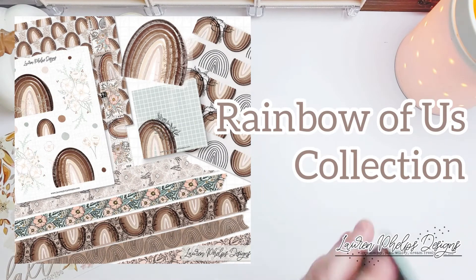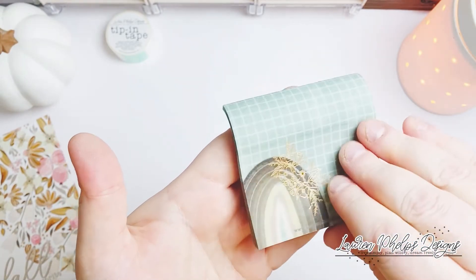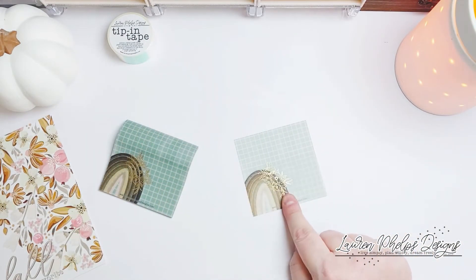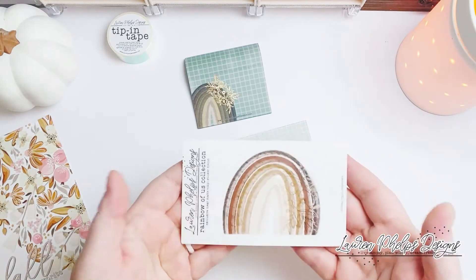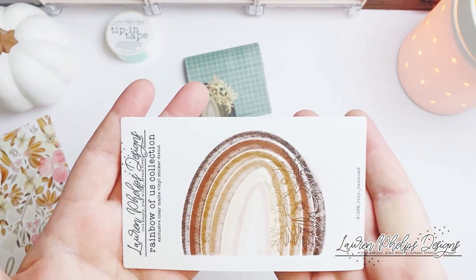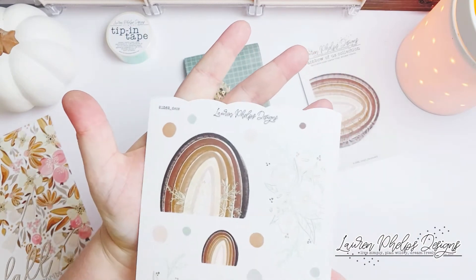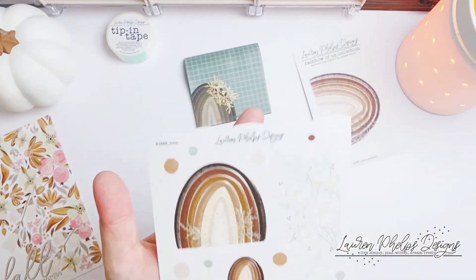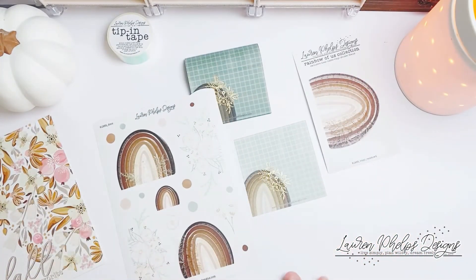Up next is the Rainbow of Us. We're going to start off with these beautiful foiled copper rose gold foiled sticky notes — a minty green color with this stunning little rainbow and floral bouquet. Those are the foiled vellum sticky notes. Of course what would a collection be without a vinyl decal — this one is a little bit larger than the first. This is the Rainbow of Us sticker sheet, and as you can see I've used these stickers in my monthly spread. They are really gorgeous and I've really enjoyed using them.